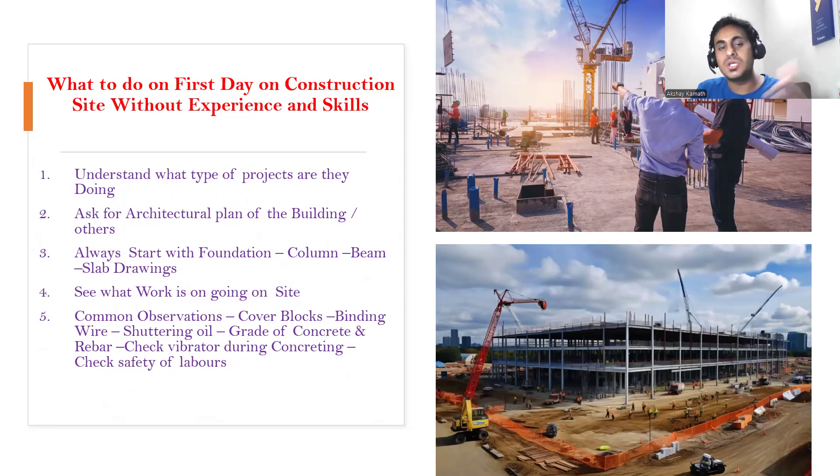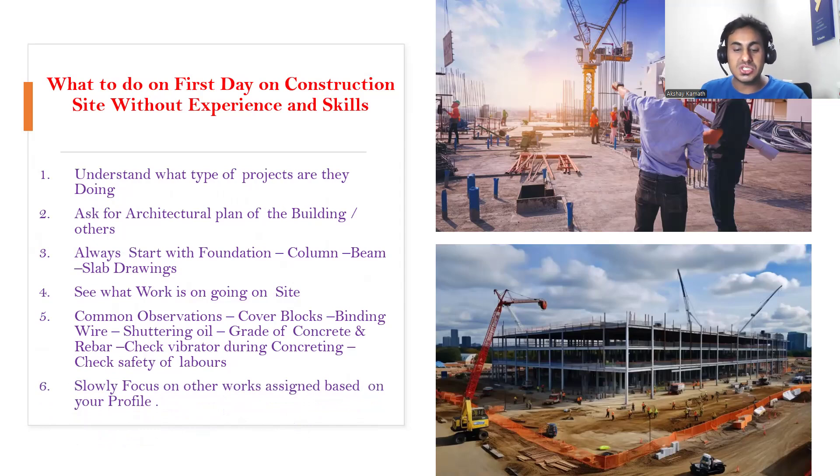If you can look after all these things, this is more than sufficient for at least two to three days, because on the very first day you may not get all the activities — you may not see footing shuttering work, footing reinforcement work, or concreting work happening. But with this much understanding, you can spend one complete day. After that, slowly focus on your specific domain, because on a construction site we have many roles: site engineer, QAQC engineer, planning engineer. Improve your skills based on the profile given to you.